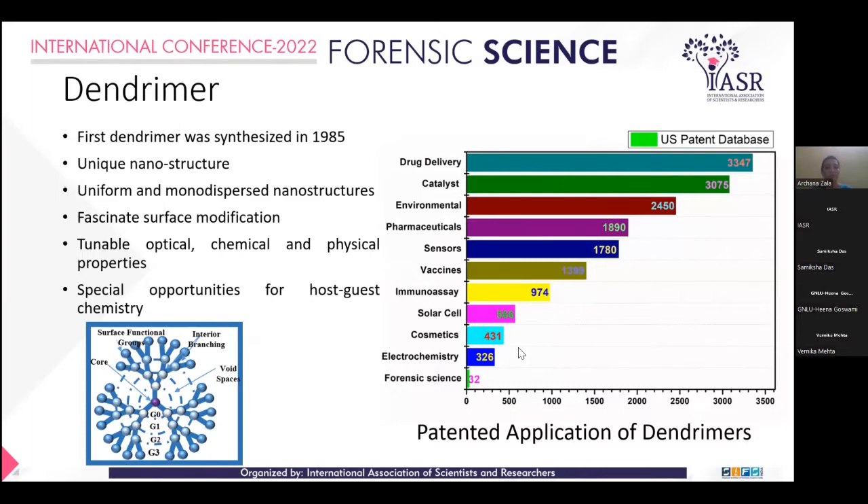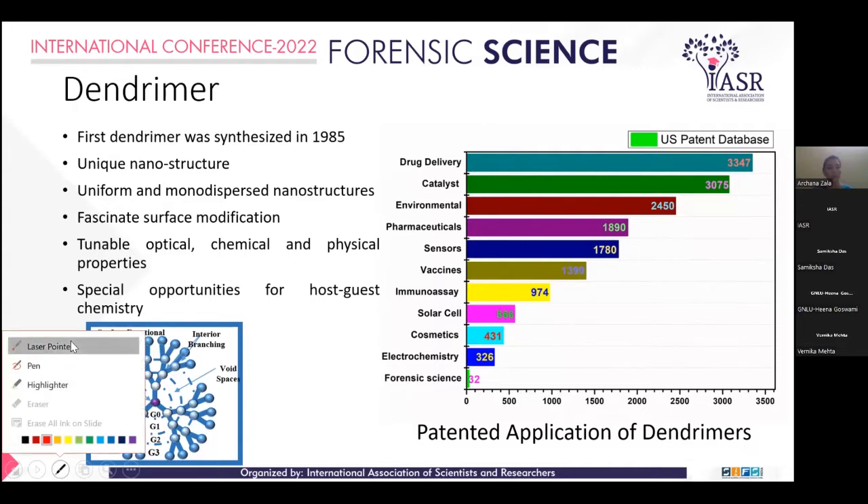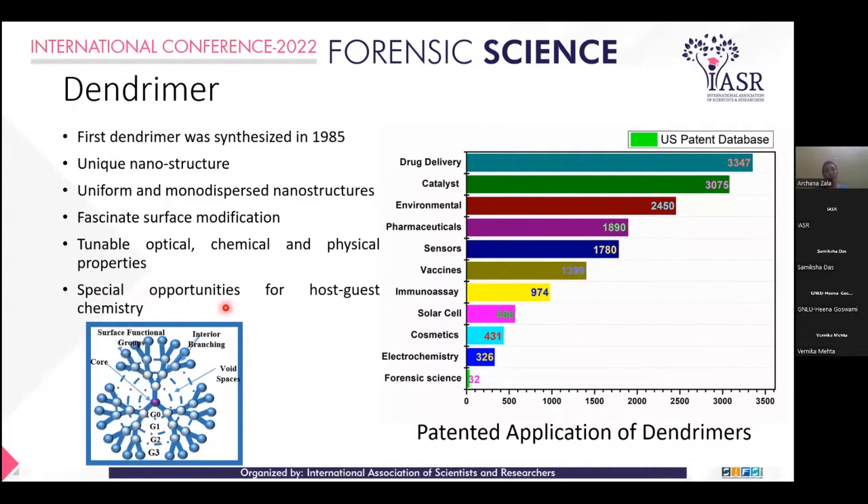Dendrimer was first synthesized in 1985 by Donald and Tomalia. Dendrimer is a unique nanostructure — a uniform, monodispersed nanostructure — which facilitates surface modification, tunable optical, chemical, and physical properties, and offers a special opportunity to host a variety of chemical interactions.